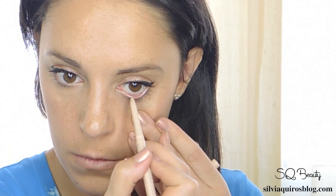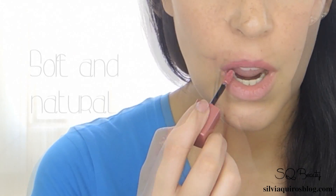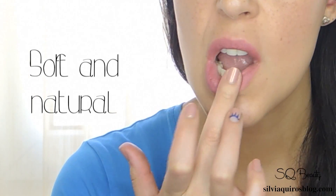For the last touches, a light beige pencil to open up my eyes and a matte rose powder lipstick to create a natural effect.